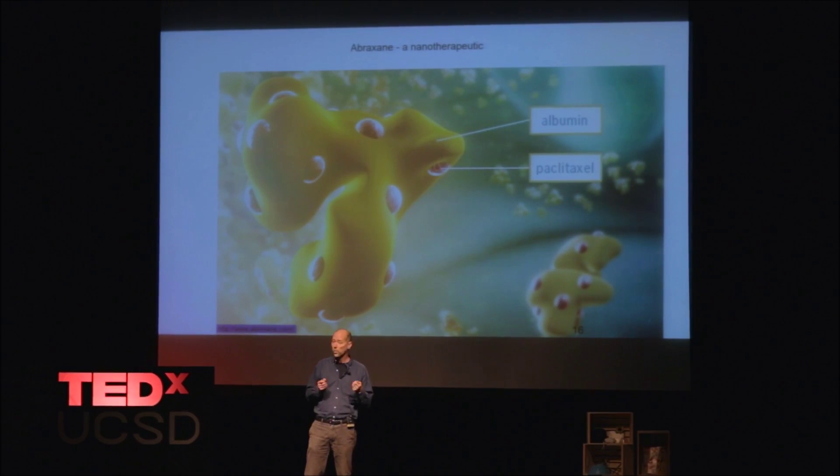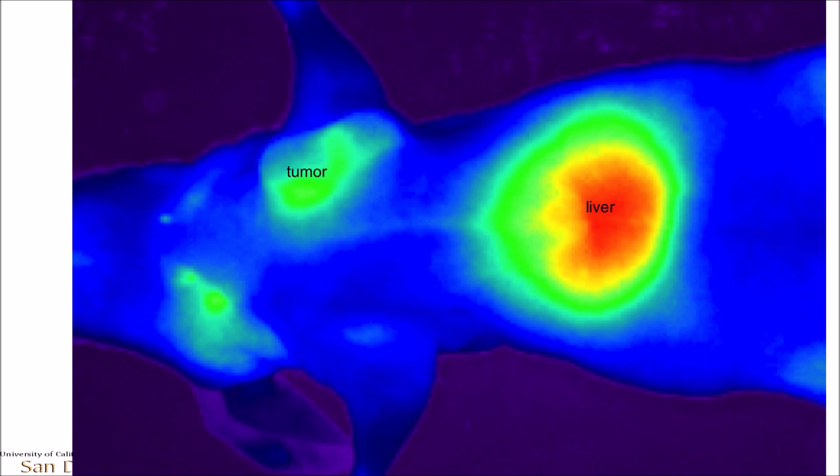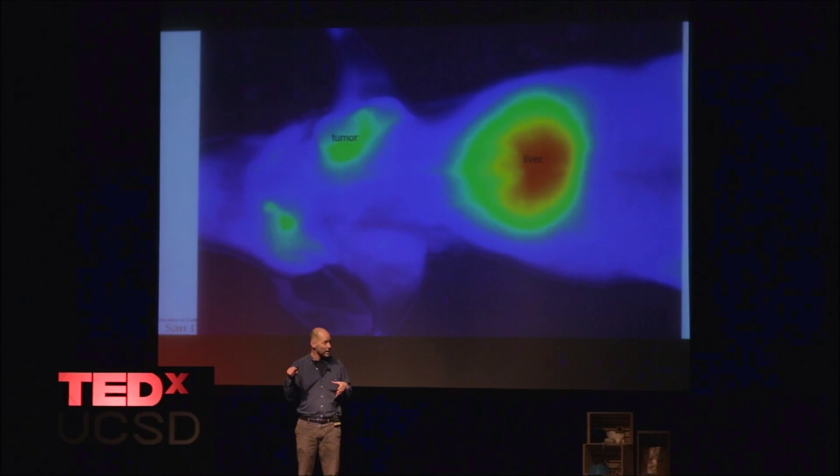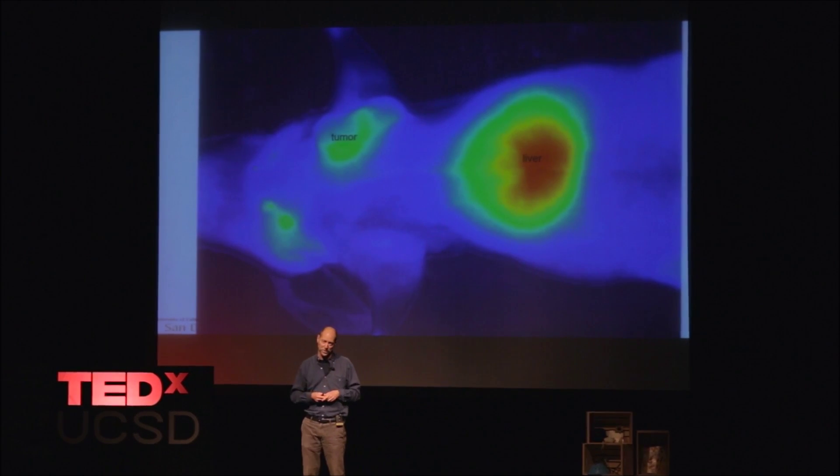That drug won't work very well if you just give it to the patient on its own. The advantage of putting it into a nanoparticle is that the nanoparticle can swim through the body like a little robot and find the diseased tissue. What I'm showing here is a picture of a mouse with a tumor — that mouse was injected in its blood system with nanoparticles, and those nanoparticles actually lodged into the tumor of the animal. You can see that there, labeled as a tumor.